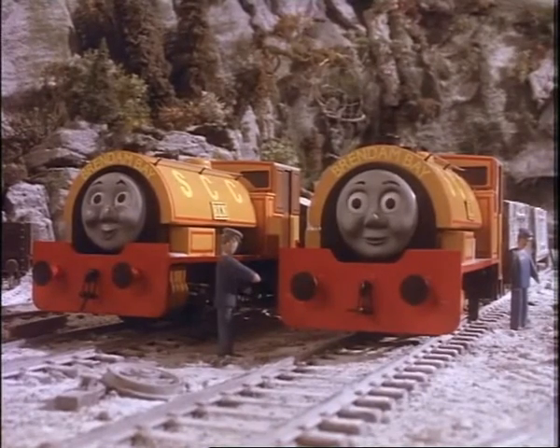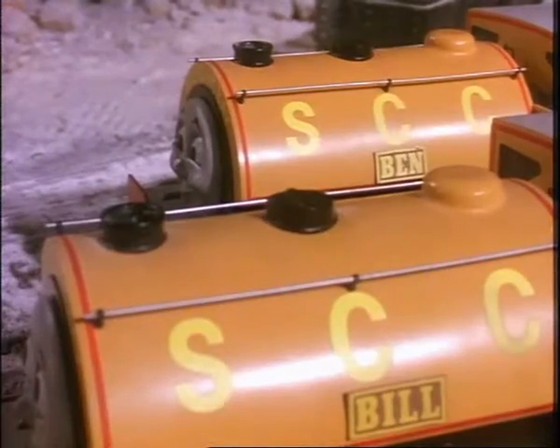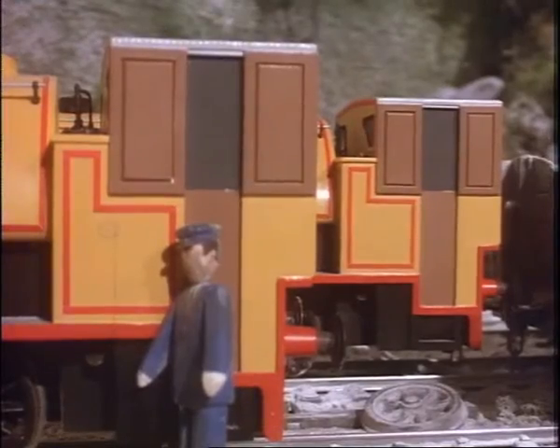Bill and Ben are tank engine twins. Each has four wheels, a tiny chimney and dome, and a small squat cab.